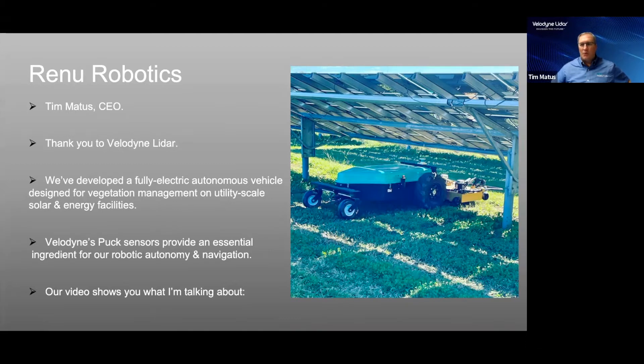Automation has played a significant role in driving the cost down for the production of solar power. However, the cost to maintain solar sites once they are in operation has continued to be a very manual process — at least until now. Renew Robotics is on a mission to automate and lower the cost of maintaining large solar sites through the use of autonomous robotics.